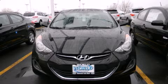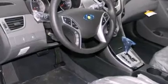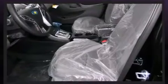Discerning drivers will appreciate the 2011 Hyundai Elantra. This four-door, five-passenger sedan is waiting for you to take home. Smooth gear shifts are achieved thanks to the efficient four-cylinder engine, and for added security, Dynamic Stability Control supplements the drivetrain.